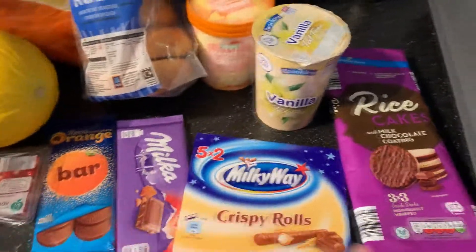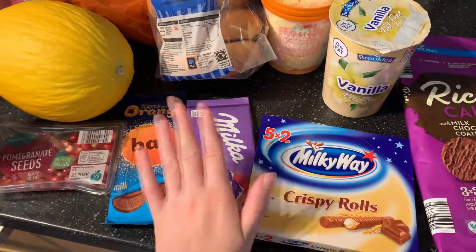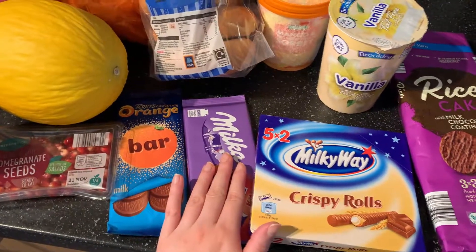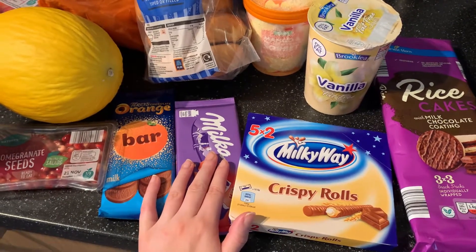I got some rice cakes, and then I did get these treats - these are for a treat bowl. If any of you follow Georgia Louise on Instagram, she came up with the idea of treat bowls. It allows you to have treats but in moderation. She always keeps her treat bowls under 200 calories, and it stops any chocolate cravings. I thought that was a really good idea and I've started doing them as treats on weekends or in the evenings. So for my treat bowls this week...